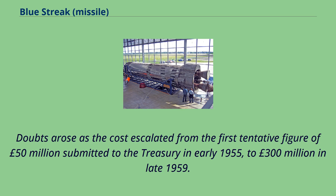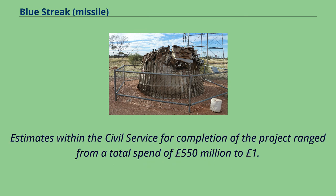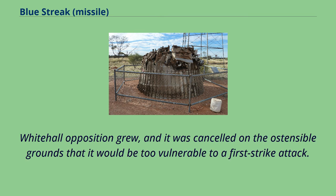Doubts arose as the cost escalated from the first tentative figure of £50 million submitted to the Treasury in early 1955 to £300 million in late 1959. Its detractors in the Civil Service claimed that the program was crawling along when compared with the speed of development in the US and the Soviet Union. Estimates within the Civil Service for completion of the project ranged from a total spend of £550 million to £1.3 billion, as different ministers were set on either abandoning or continuing the project. The project was unexpectedly cancelled in April 1960, as Whitehall opposition grew, on the ostensible grounds that it would be too vulnerable to a first-strike attack.